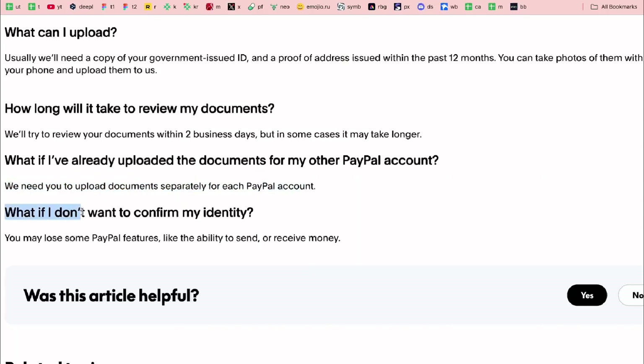If you don't want to confirm your identity, you may lose some PayPal features, like the ability to send or receive money.